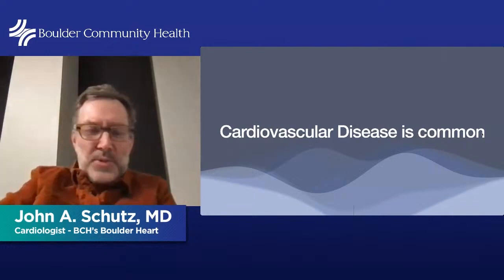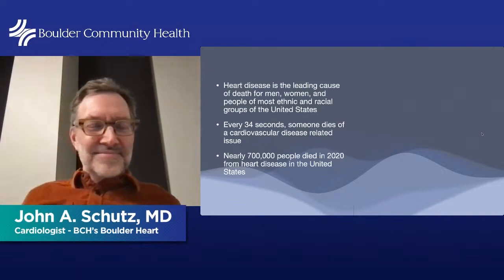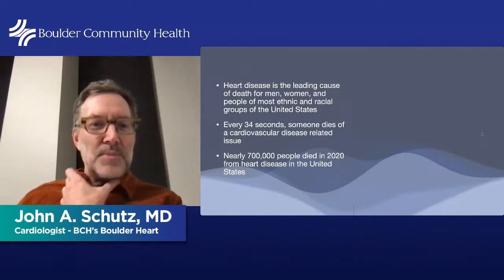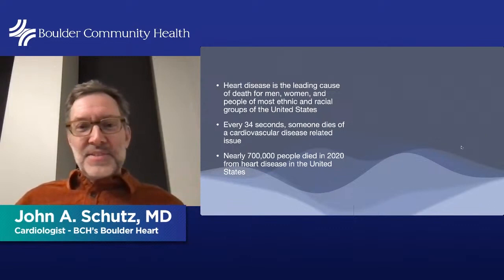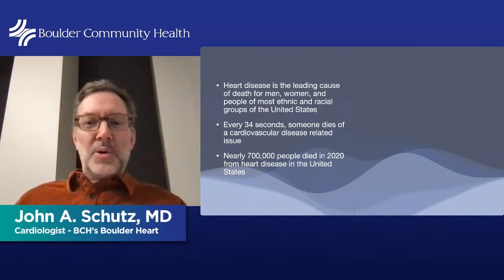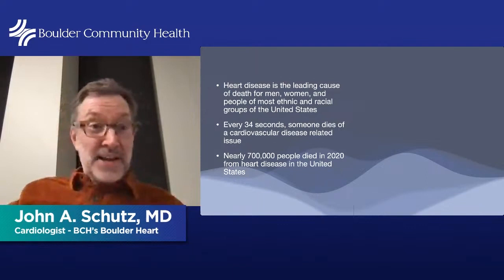Cardiovascular disease is very common. Heart disease is the leading cause of death for men, women, and people of most ethnic and racial groups in the United States. Every 34 seconds, someone dies of a cardiovascular disease-related issue. There were about 700,000 people who died in 2020 from heart disease in the United States.